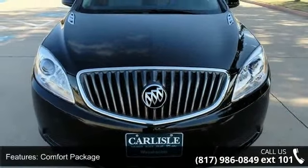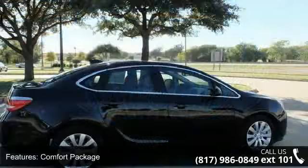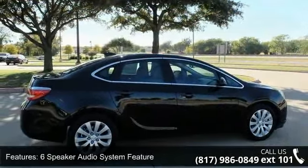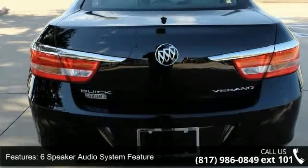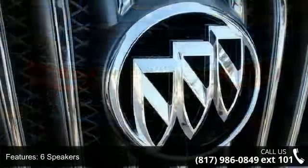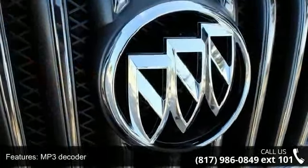Some of the top features included with this vehicle are Comfort Package, 6-Speaker Audio System Feature, 6 Speakers, MP3 Decoder, Radio Data System, Air Conditioning, Automatic Temperature Control, Rear Window Defroster, Power Steering and Power Windows.